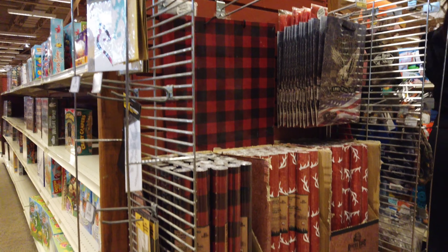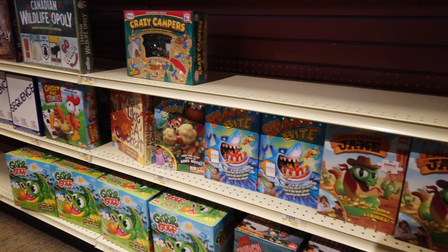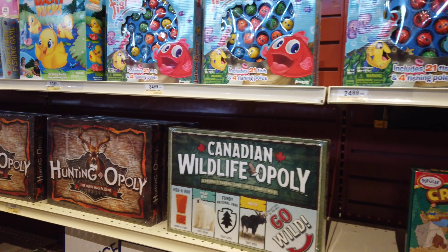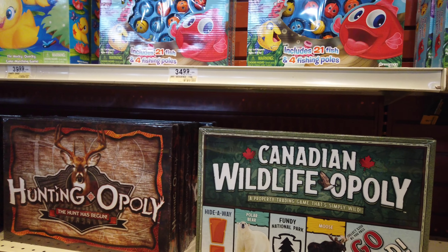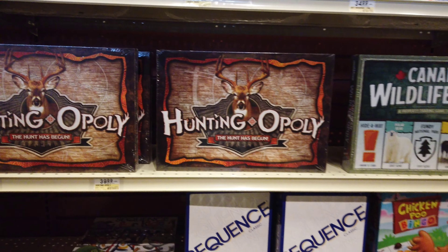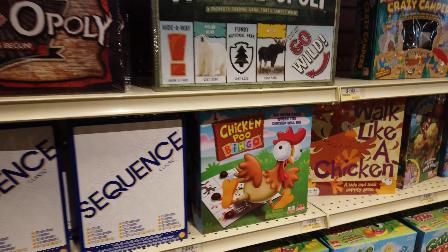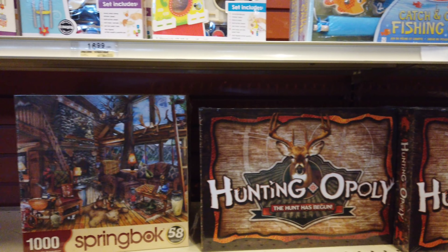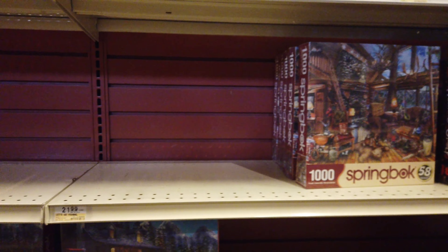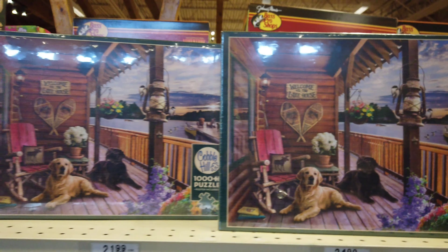They have gift wrap here too with animal prints, and puzzles. They have games: Canadian Wildlife Monopoly, Huntingopoly, Chicken Poo Bingo. There's a big puzzle here if you ever want to do a puzzle — a thousand pieces, thousand-plus pieces.